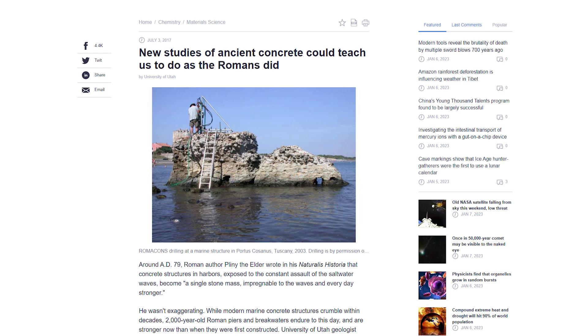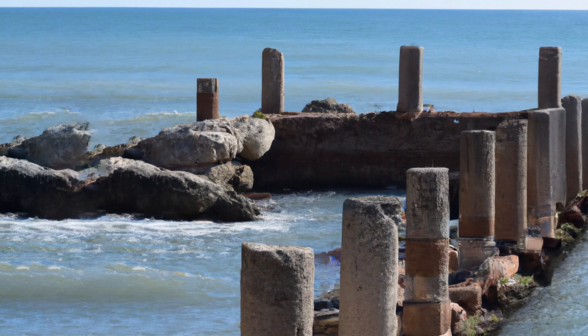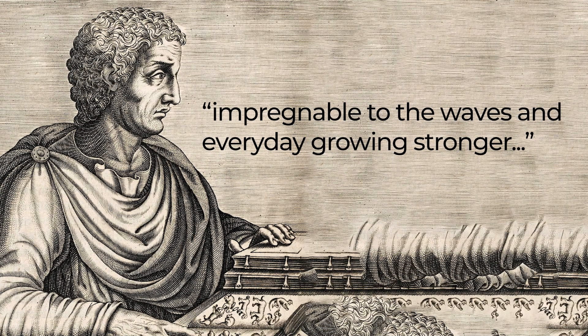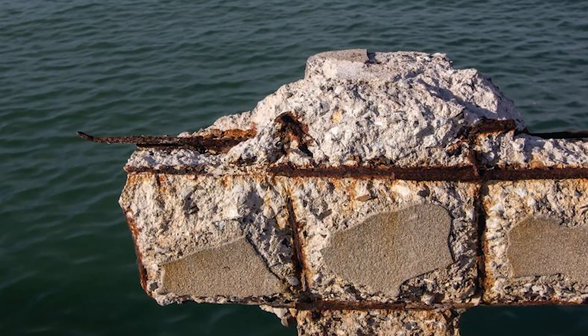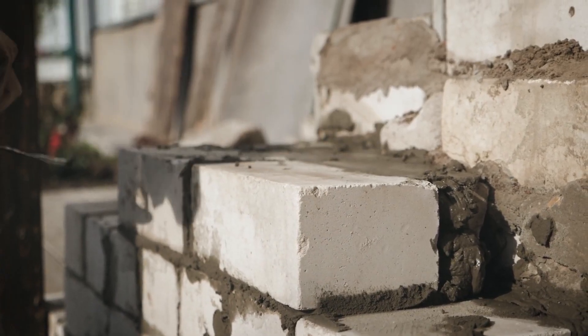In a previous study published in 2017 out of the University of Utah, researchers focused on concrete structures submerged in the ocean that once made up Roman piers and breakwaters. These structures were famously described by Pliny the Elder, a Roman natural philosopher and military commander, as impregnable to the waves and every day growing stronger. And he was right — the material grew more physically resilient every year that it remained in the ocean, the opposite to modern concrete. An analysis of samples taken from these concrete piers revealed deposits of a mineral called aluminum tobermarite, a rare substance that's incredibly difficult to produce and probably wouldn't have been present in the concrete when it was first set.